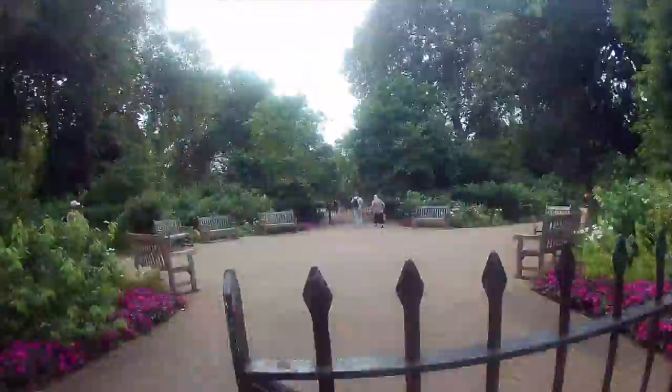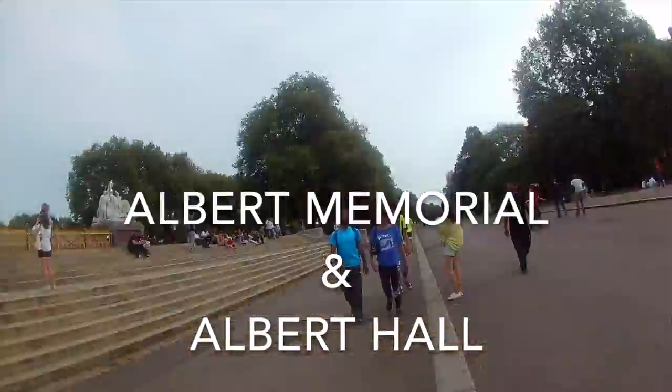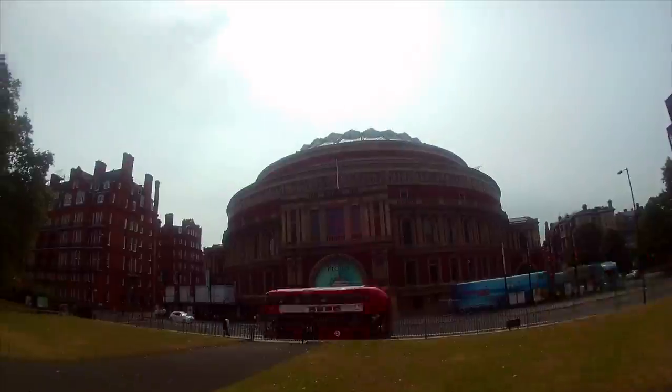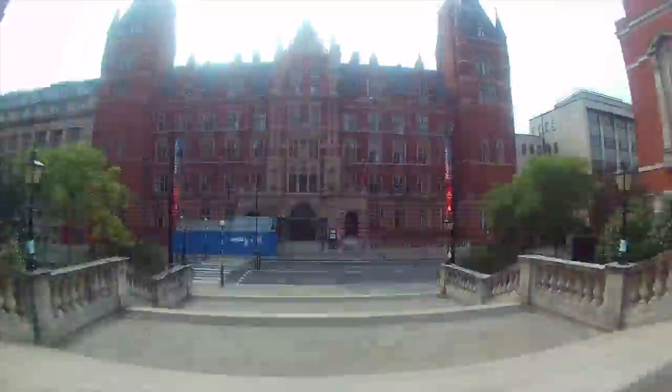The walk starts in Kensington High Street and goes through Kensington Gardens, leading to three museums that are next door to each other. The museums cover science, natural history, and art and design.